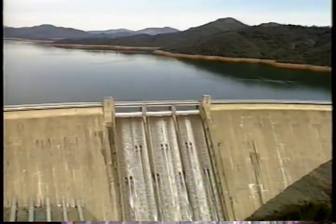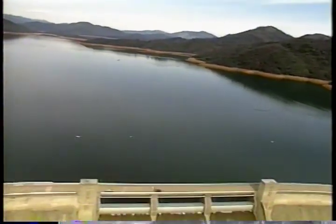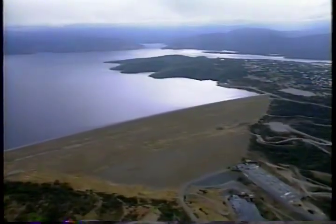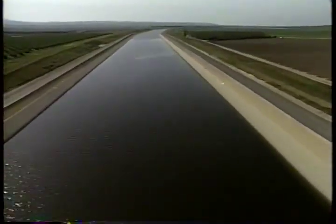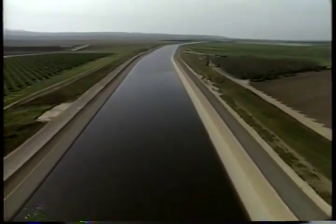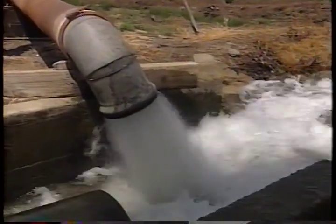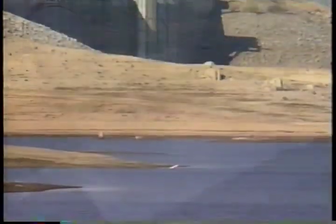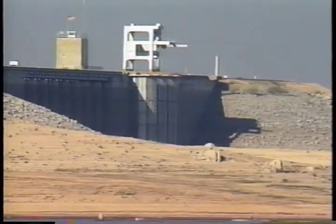In the 60s and 70s, large amounts of surface water became available as a result of the construction of the Central Valley Project and the State Water Project. As surface water was used instead of groundwater, the rate at which groundwater levels were falling slowed down. In normal years, over 40 percent of California's total water supply is drawn from the ground. During dry times, it's as much as 60 percent because there is less surface water available.